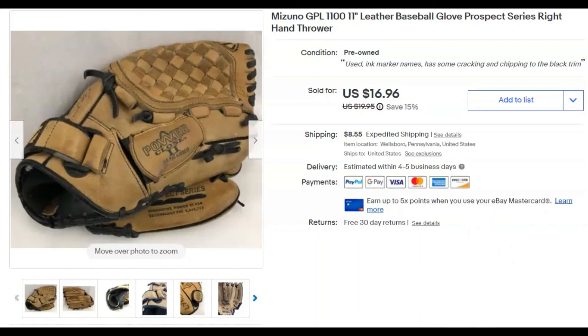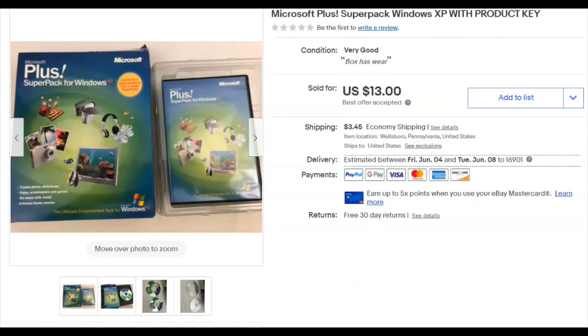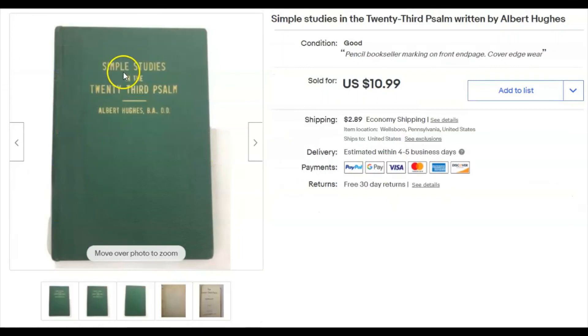A Mizuno baseball glove — paid $3, listed July 11th 2019, sold April 28th for $17 plus shipping. I thought it would sell for more. It had been sitting in our storage room and I pulled it out while we were cleaning. Also a Super Pack for Windows XP — listed April 12th, sold April 29th for $13 plus shipping.